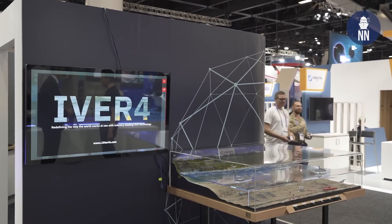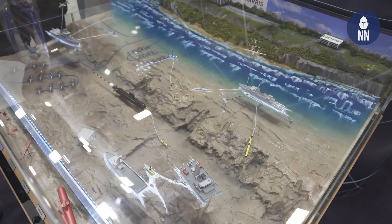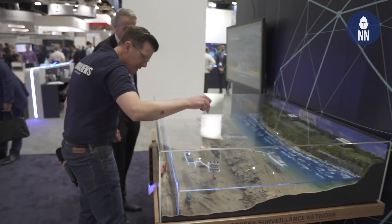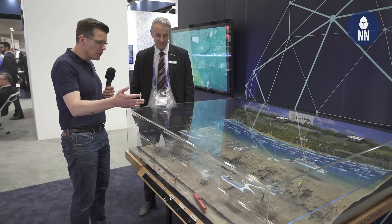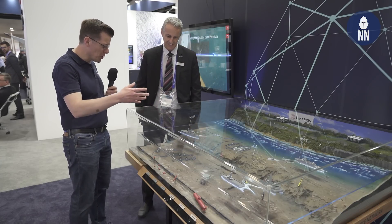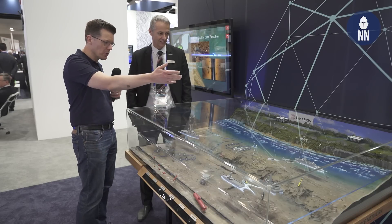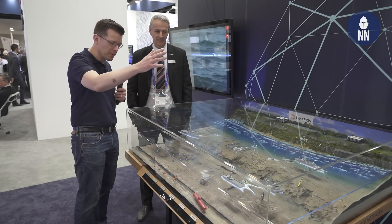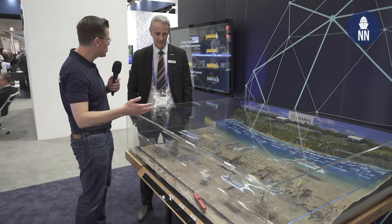We are now on the L3 ARIS booth, showcasing a very interesting model of undersea warfare. We are with Scott Elson, Technology Director in Australia. The display includes seabed sensors, an Arafura-class OPV, a Hunter-class frigate, numerous unmanned systems, a TAGOS vessel, and a Collins-class submarine. L3 ARIS is showcasing technologies they currently operate or are looking to operate in Australia, combined into an entire undersea surveillance system.